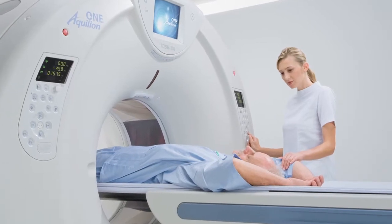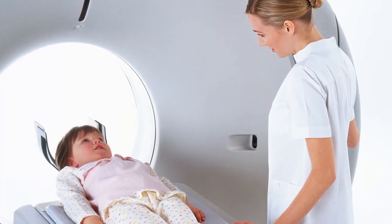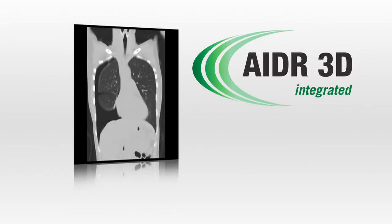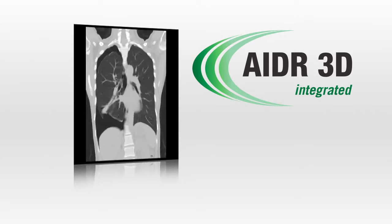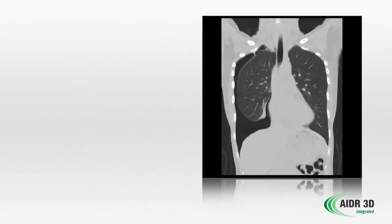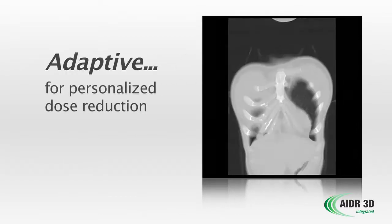Because every patient deserves the best image quality at the lowest possible radiation dose, Toshiba has once again introduced groundbreaking technology. AIDR 3D — Adaptive Iterative Dose Reduction — is designed to lower radiation dose and maximize image quality, all with accelerated workflow. AIDR 3D is integrated into the CT protocols, automated to improve workflow, and adaptive for personalized dose reduction.